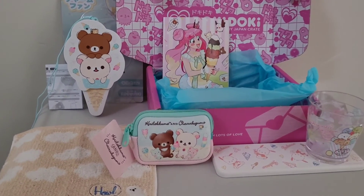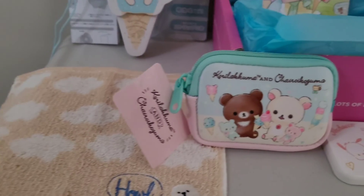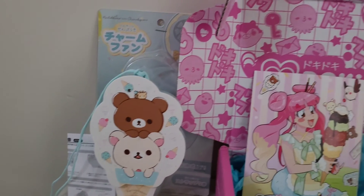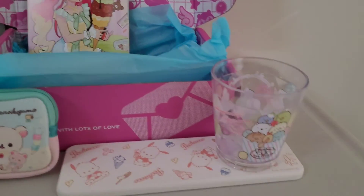So that's everything in this July 2021 Doki Doki Ice Cream Cuties Crate. Which item did you like? My 3 favourite items in this crate are the fan, the cup, and the pouch.